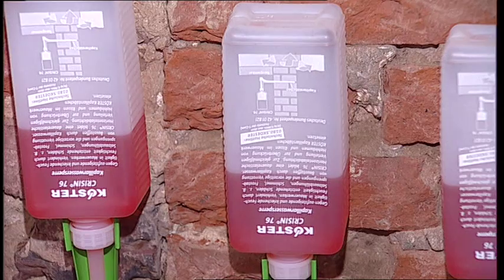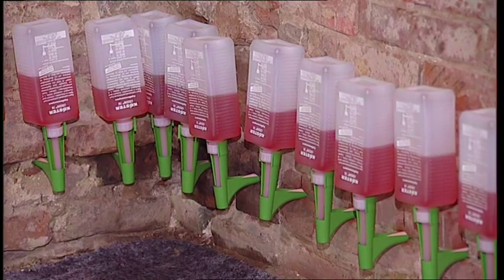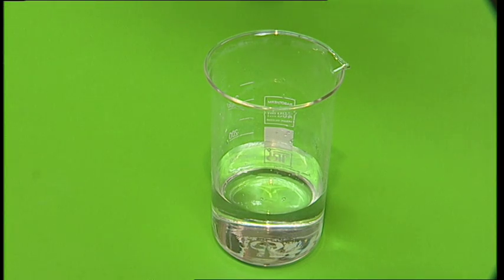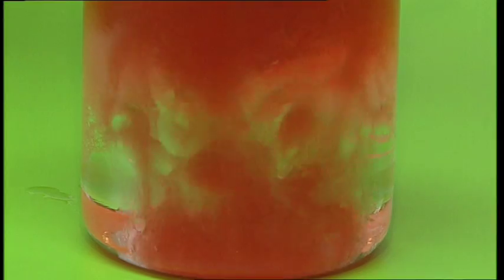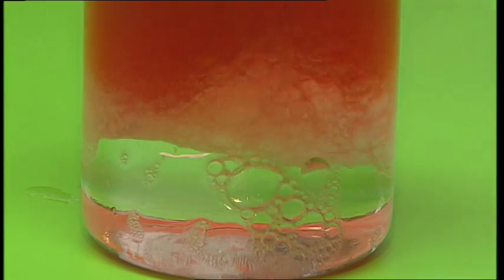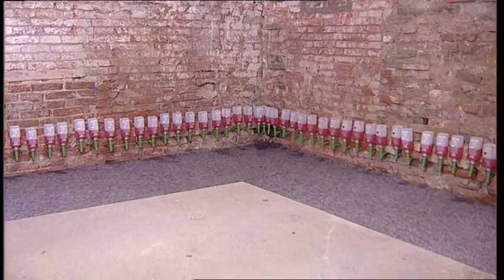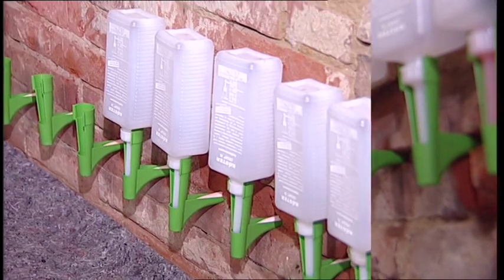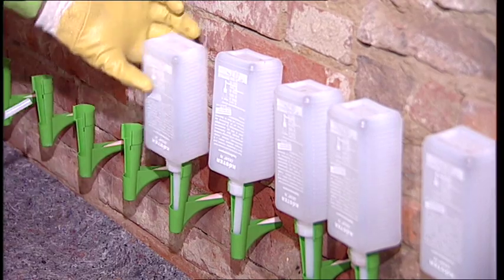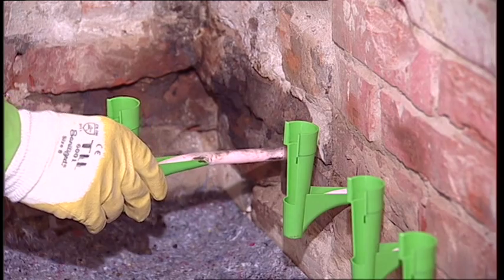Coerster Crissin 76 cannot be mixed with water, so it will not become diluted even in walls with high water concentrations. It is not an emulsion and will not clump up even when exposed to high salt concentrations. Besides this, it is less viscous than water, which enables it to penetrate into pores that even water cannot. Usually, the cartridge is empty after 24 to 48 hours, and the Coerster Crissin 76 horizontal barrier is now successfully installed.